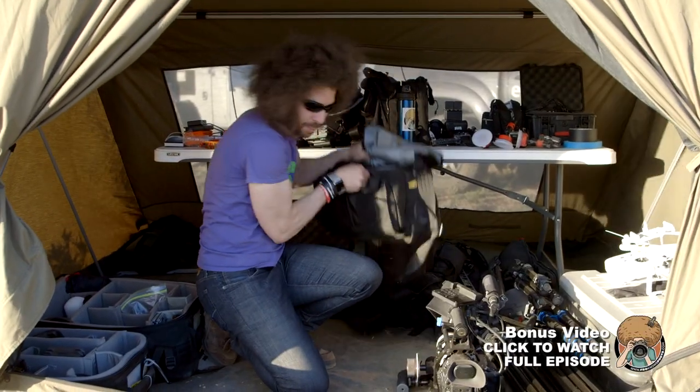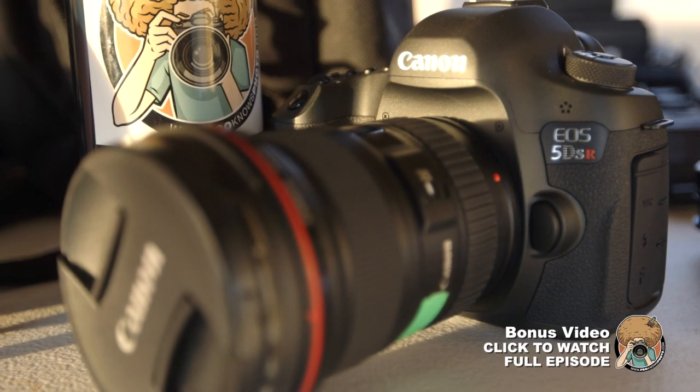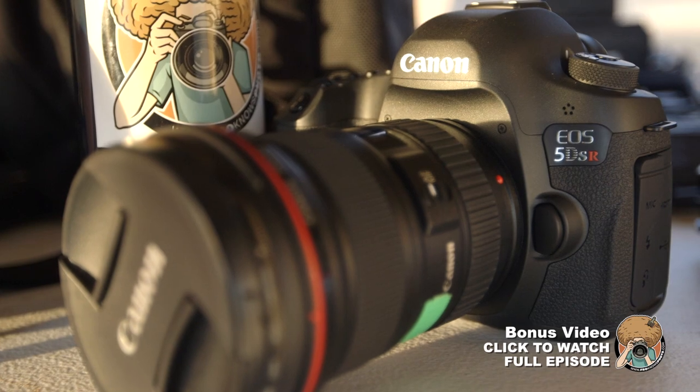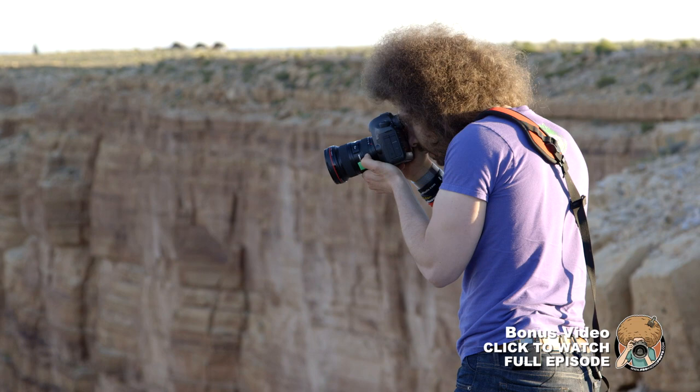Let's go through this bag real quick. This is the Canon 5DSR — brand new camera, just out, really supposed to be awesome — 50.6 megapixels. Been using this out here.